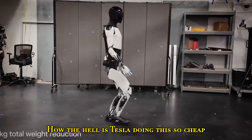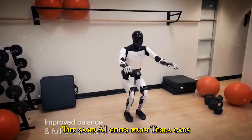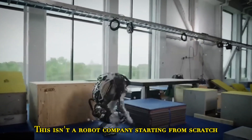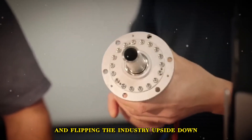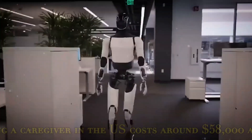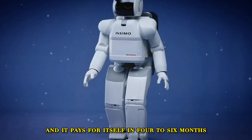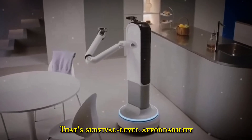How is Tesla doing this so cheaply? Simple: they're recycling their own tech — the same AI chips from Tesla cars, the same motors, the same battery cells from their 4680 factories. This isn't a robot company starting from scratch; it's Tesla doing what it always does: scaling up fast, cutting costs, and flipping the industry upside down. And the cost saving passes to the user too. Hiring a caregiver in the U.S. costs around $58,000 a year. Buy a Gen 3 for $18,000 and it pays for itself in four to six months — with no recurring costs after that. That's survival-level affordability.